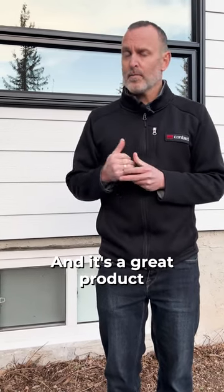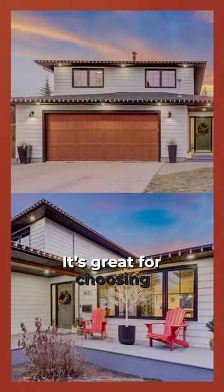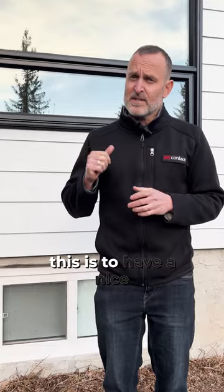It's a great product from Luxe Windows and Glass. This is a metal clad PVC window — it's great for choosing your color outside and gives you lots of the nice benefits of PVC on the inside, clean and maintenance free. The way we configured this is to have a nice big picture window.